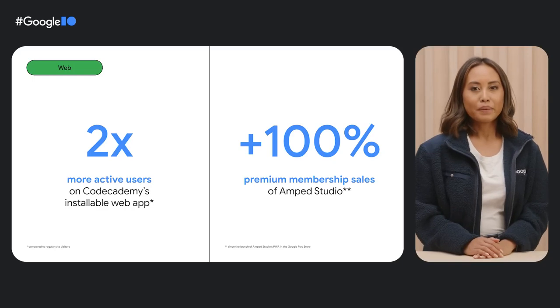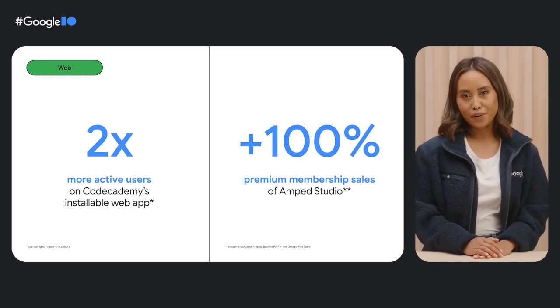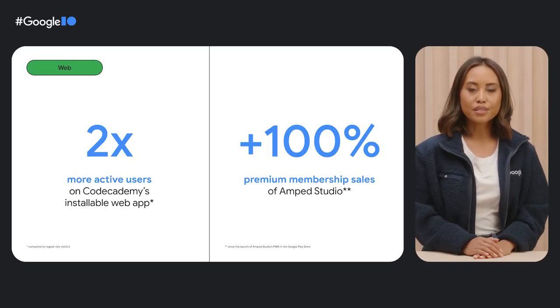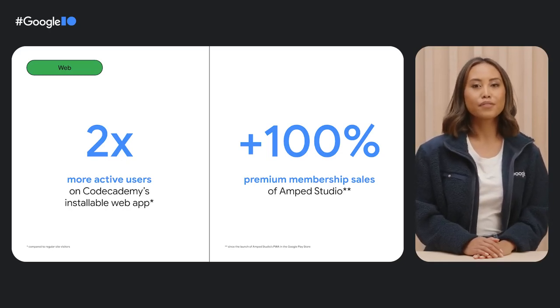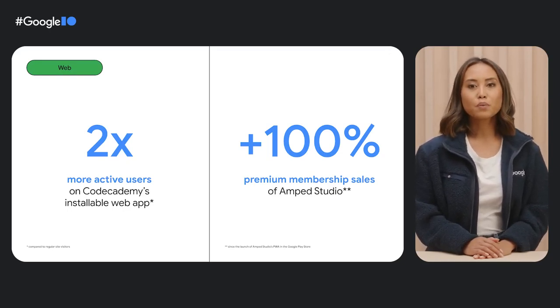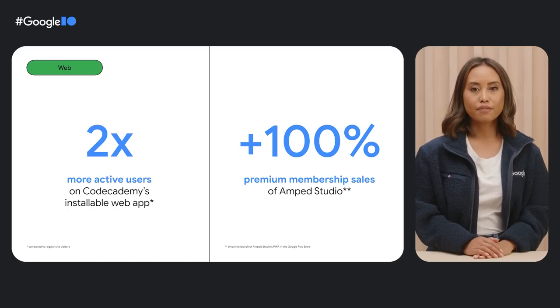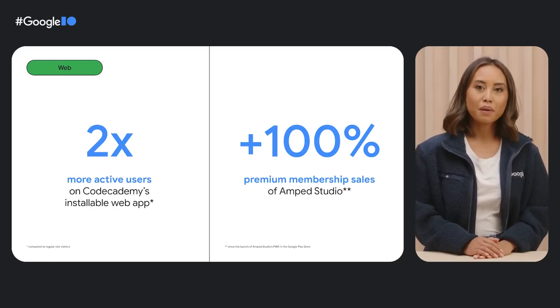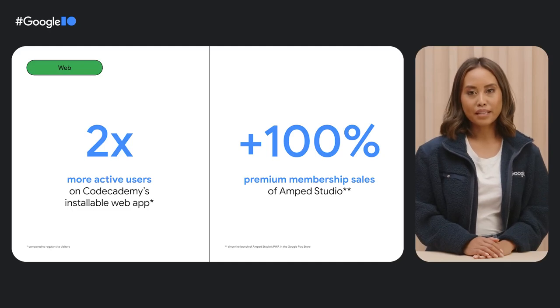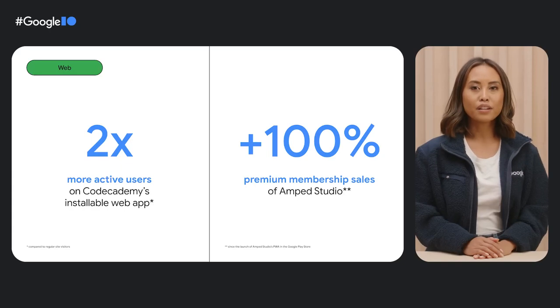Making your web app installable is a clear step to take if you want to improve your Chrome OS user experience — and it can take your business results to the next level, like it did for Codecademy and Amp Studio. Codecademy's installable web app users were two times more active and completed two times the amount of learning content compared to regular site visitors. And when Amp Studio published its web app in the Google Play Store, it experienced a 20% growth in registrations and a 100% increase in premium membership sales.